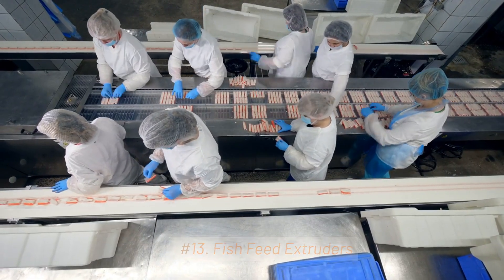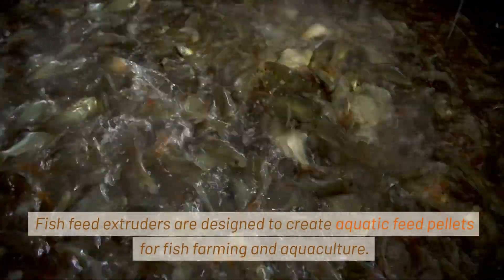13. Fish Feed Extruders. Fish feed extruders are designed to create aquatic feed pellets for fish farming and aquaculture.